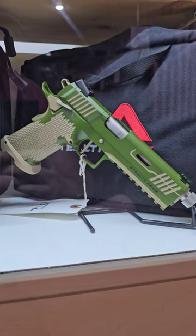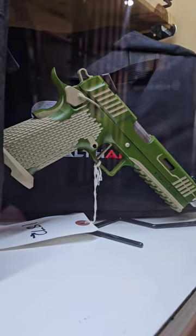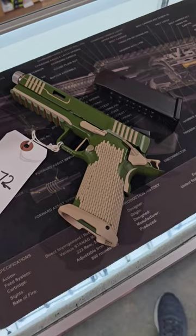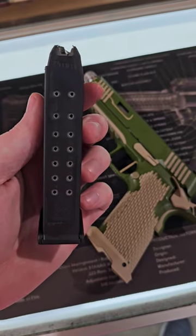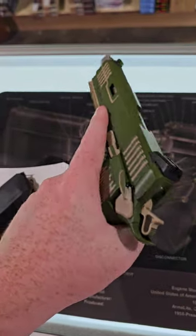I am mad at my friend Connor for introducing me to this gun. This thing lives rent free in my brain, and it's everything I didn't know I wanted. You get the beautiful look of the 1911, you get Glock 17 mags, and it's chambered in 9 mil.